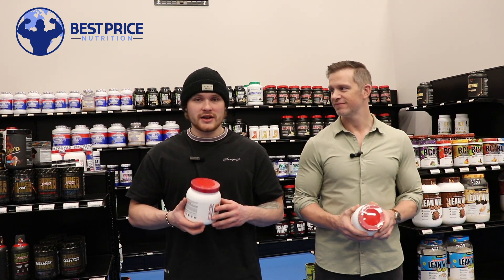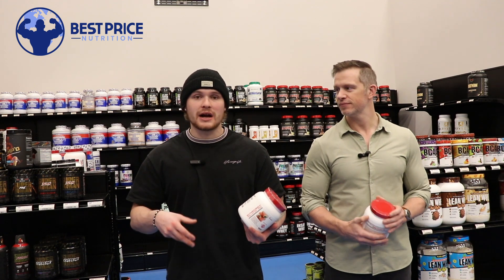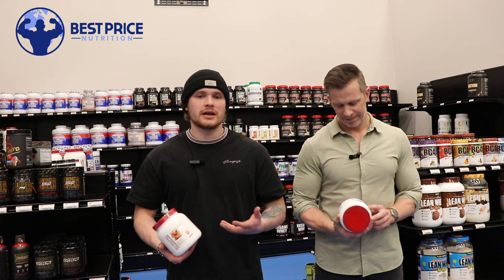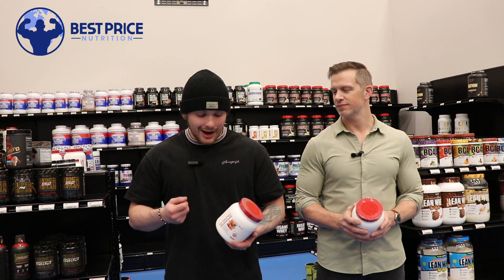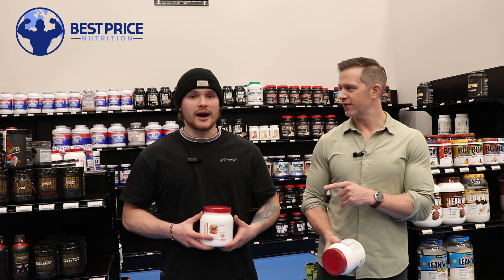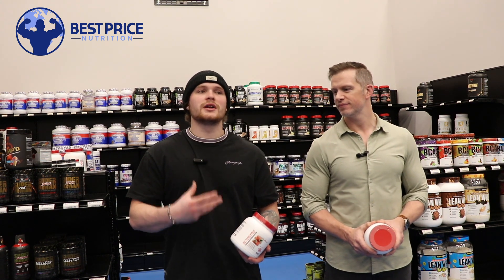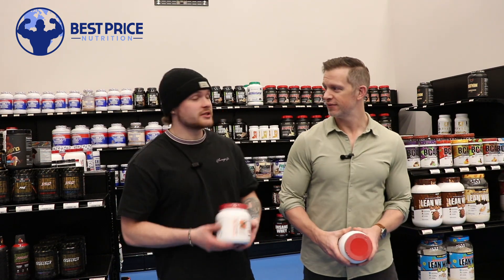Yohimbine activates your beta-2 receptors in your brain, putting your body in a fight-or-flight mode. So you start tapping into that stored body fat for energy, kind of as a survival mechanism. One thing about Yohimbine too — if you've got food in your stomach, it doesn't really activate that well, so it works best on an empty stomach. However, 8.4 milligrams is a lot. I can't take two scoops myself. Yohimbine is great on fasted cardio because your adrenaline is up. You can feel an anxiety push sometimes — even nauseous as a side effect. But it's really good for fat burning.